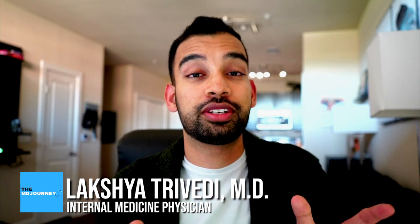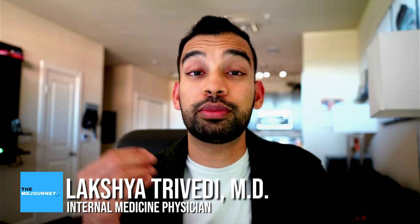Hey guys, welcome back to the channel. In case you're new here, my name is Lakshan. This channel, MD Journey, helps you succeed on your medical journey while doing it with less stress.